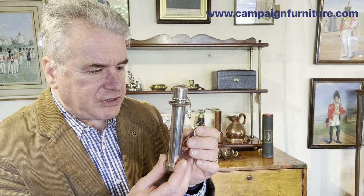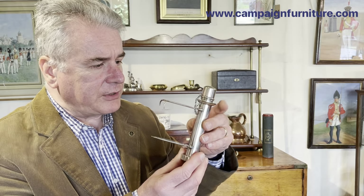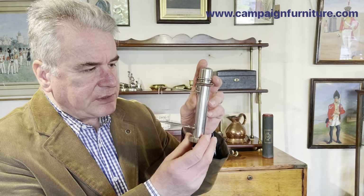An English, interesting form of travel lighting, made by Lucas of Piccadilly, London, and made in silver plate.